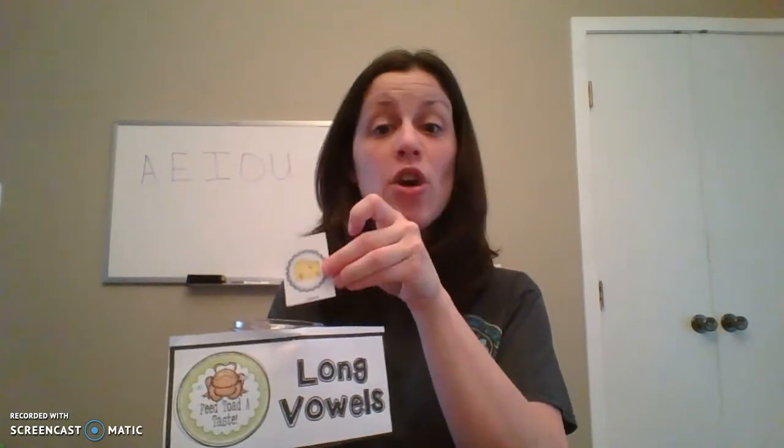This is a boat. Let's say it together — boat. Is the O saying its name or not? O is a long O. So we're going to give this to the toad. Next one — are you guys ready? Tasty! Cheese, C-H-E-E-S. When you hear the E sound, is that a short E or a long E? It's saying its name, right? So it's a long E. Yummy tasty cheese goes to the toad.